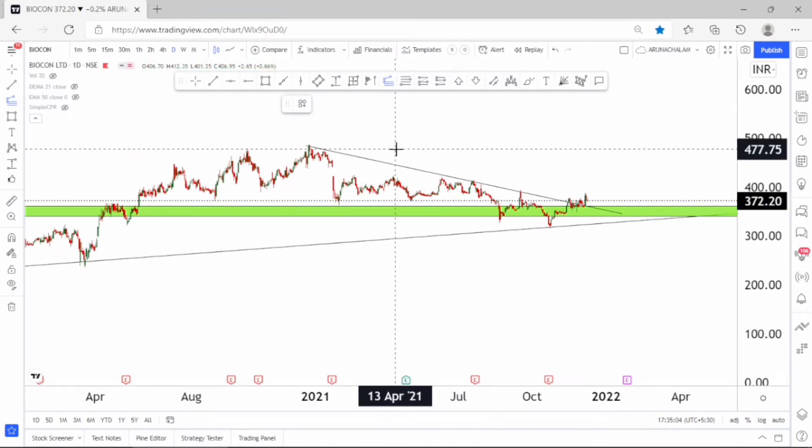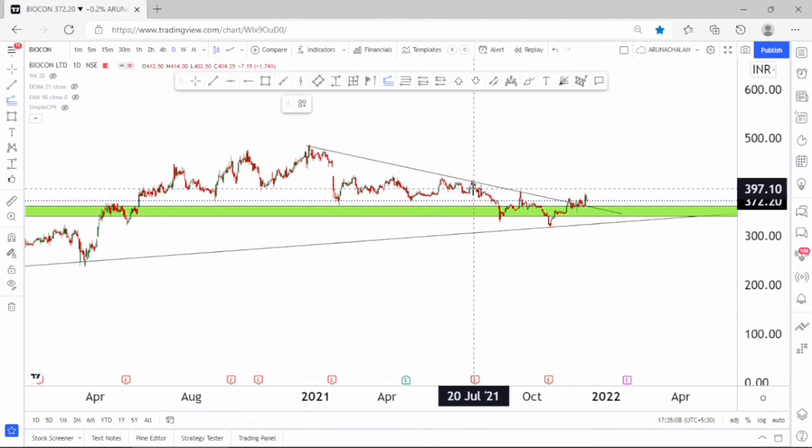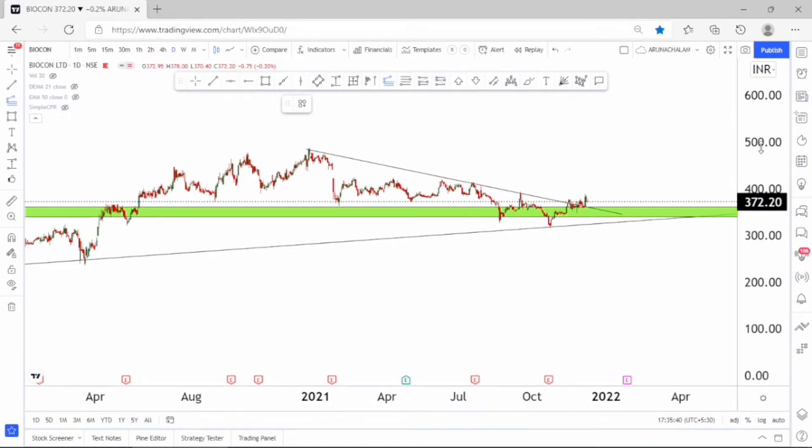Start accumulating the dip right now. The next supply zone is around the price range of 475 and the minor resistance is around 400, so be careful when the stock hits 400. Exit the stock if it hasn't supported you. If the stock moves above 400, we can expect a rally till the price range of 475 very easily.